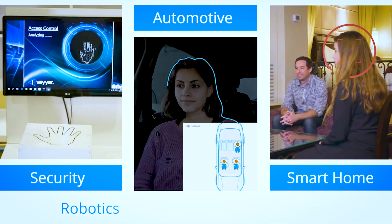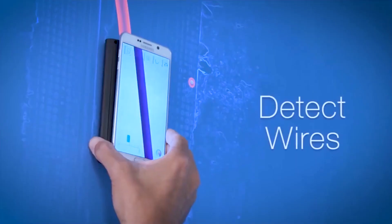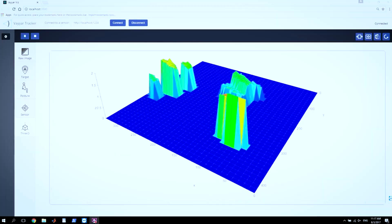We have a few products already in the market. One of them is Walabot DIY, which is basically a device that attaches to your phone. You get an app and you can look into the wall and map all the infrastructure — all the pipes and wires and studs and whatever is basically inside the wall. So we're building actually a 3D map without the use of any cameras.